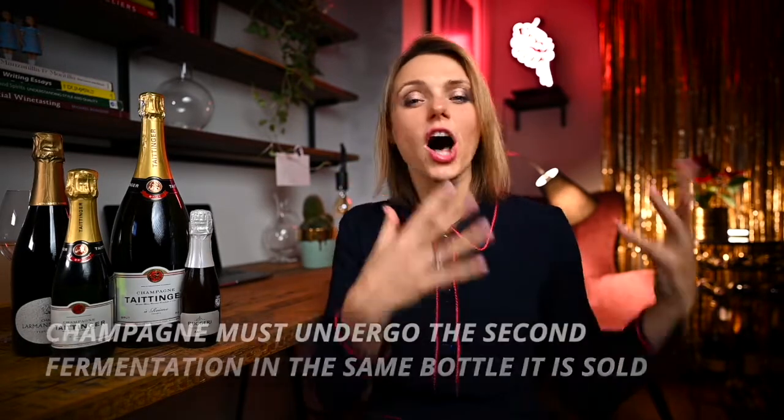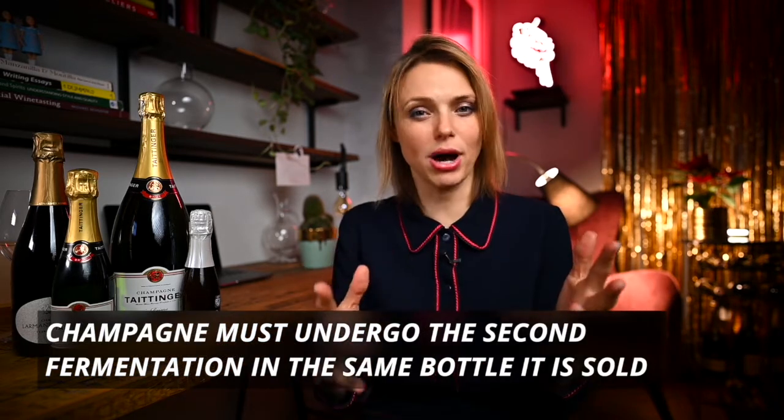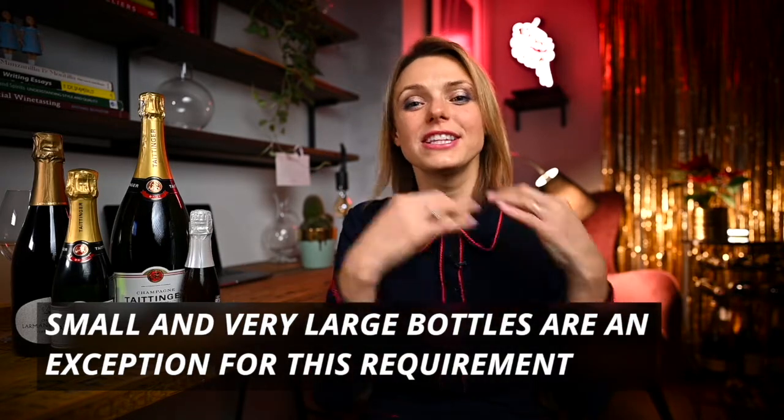The law requires that all champagnes must go through second fermentation in the very same bottle that we buy and hold in our hands later. But to do the second fermentation in baby-sized bottles or larger formats such as Methuselah or Balthazar is very expensive and labor-intensive. Therefore, winemakers are allowed to transfer this newly effervescent wine into much smaller or much bigger bottles after the second fermentation has happened in the original bottle.